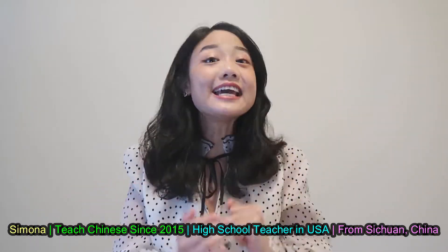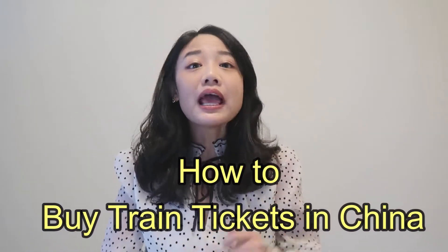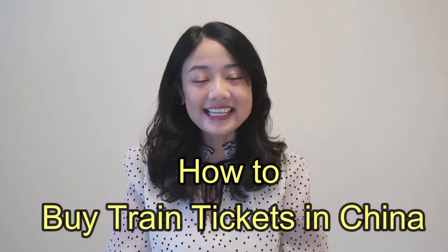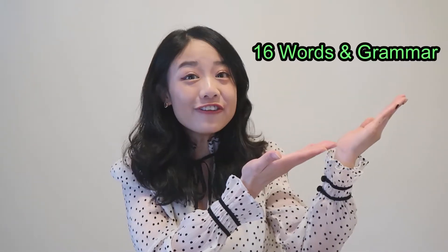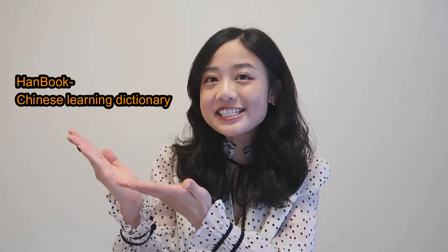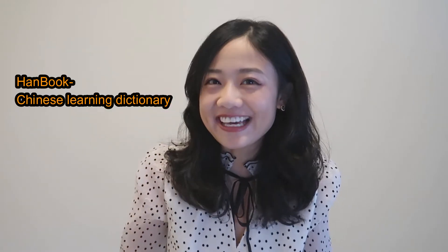Hello! Today you will learn how to buy train tickets in China. Listen to the real-life conversation at a train station, and then learn today's new vocabulary and grammar. I will also show you a very good dictionary app to learn Chinese. Make sure you watch to the end.